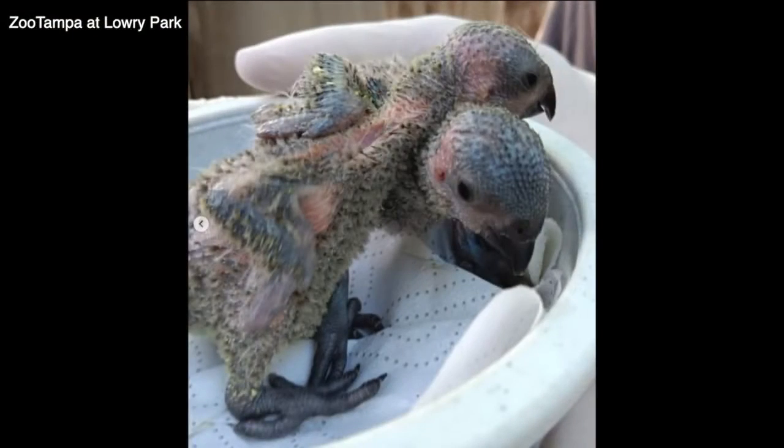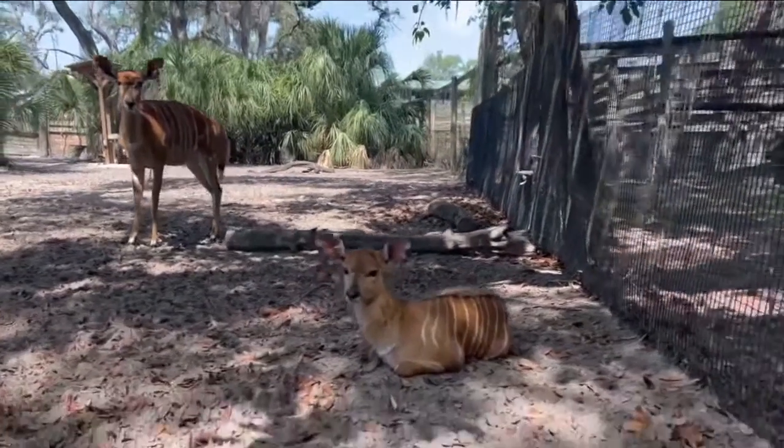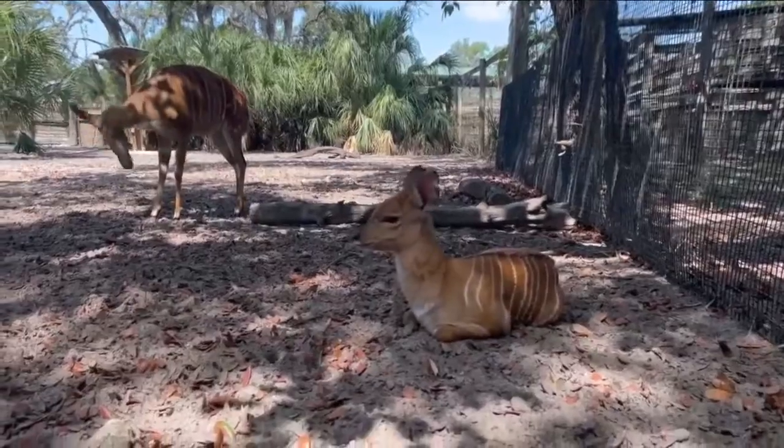Playful red wolf pups, fuzzy little lorikeets, a shy bay duiker named Juniper — think small antelope — and a nyala named Finn. Think big antelope.